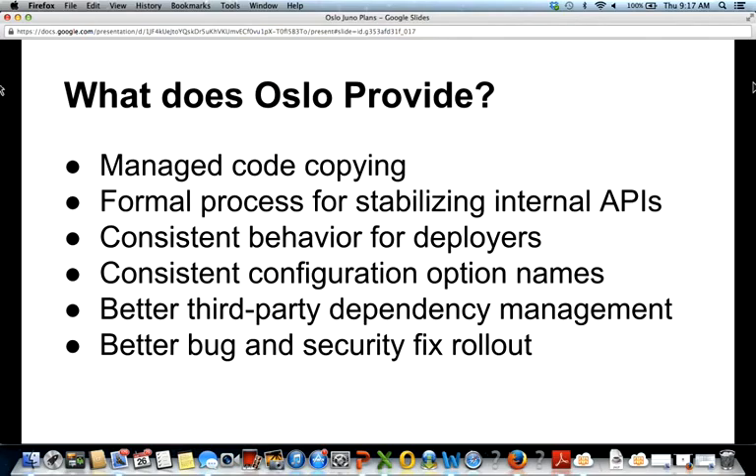We also have a process for stabilizing that code and turning it into a library once the APIs are stable. The goal of making those stable libraries is to provide consistent behavior for deployers — things like consistent configuration option names across projects, better third-party dependency management so two applications don't depend on conflicting versions of the same library, and better bug fixing and security fix rollout. When we release a change to a library, you only have to update that library, not every application.